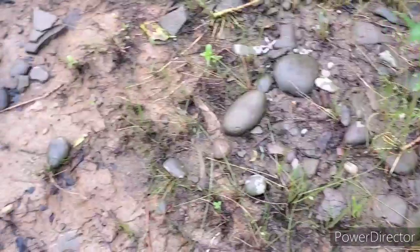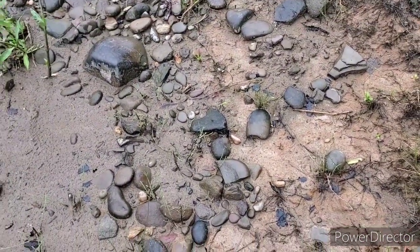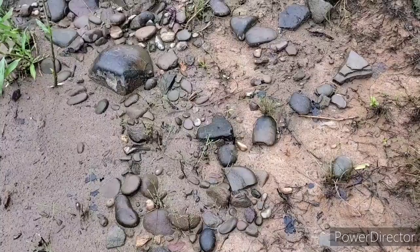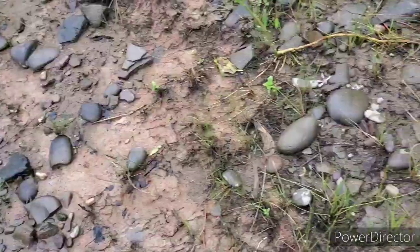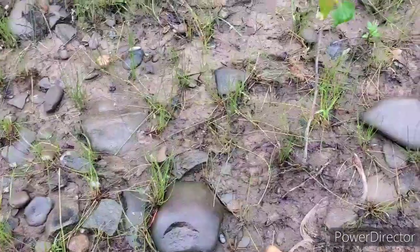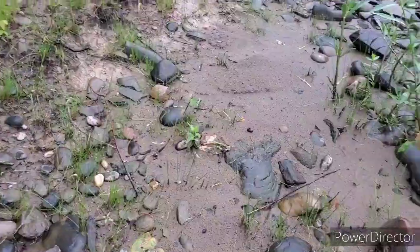I'm picking up some flakes and stuff here. You can see how well washed it is. The river is down a little bit — it's supposed to go up about a foot or so because of the rain we had last night, so I figured I'd come out here and hit it before it went up.